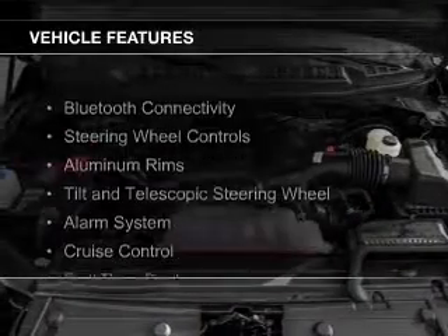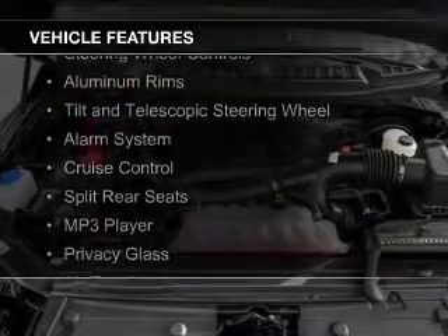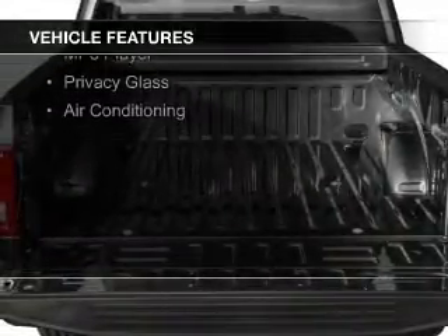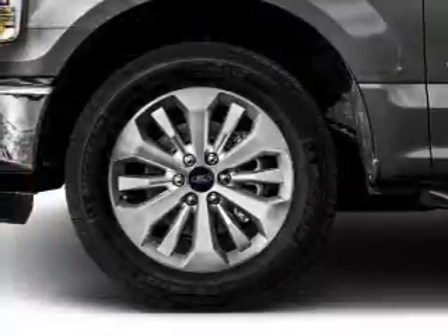The features include Bluetooth connectivity, steering wheel controls, aluminum rims, a tilt and telescopic steering wheel, an alarm system, and cruise control.